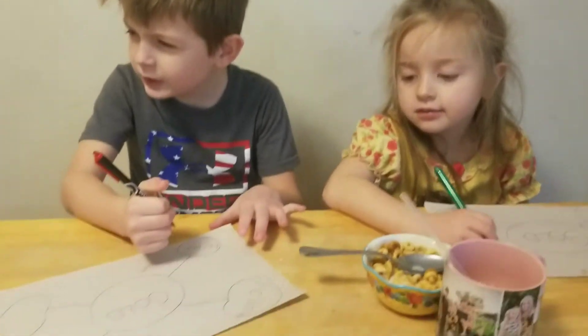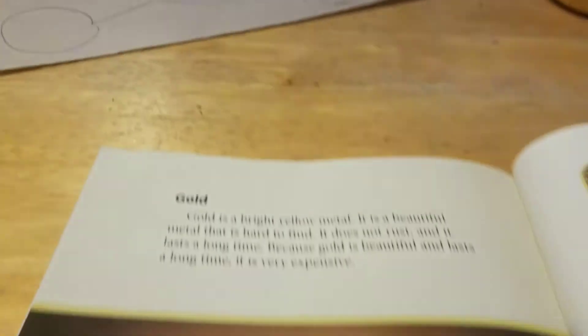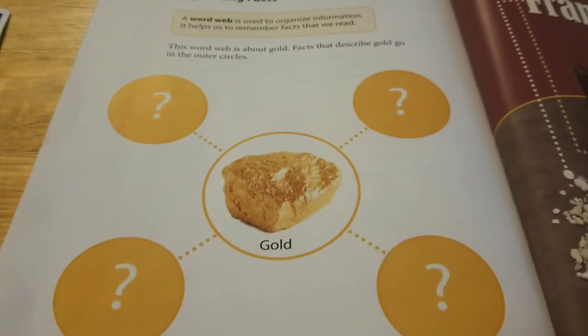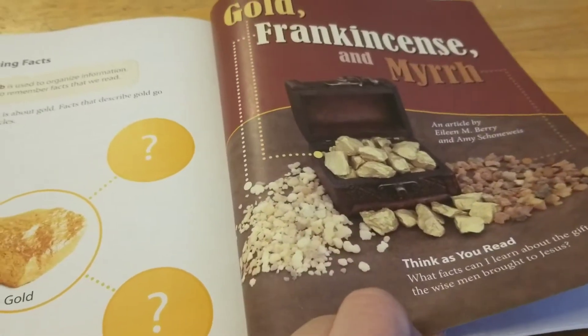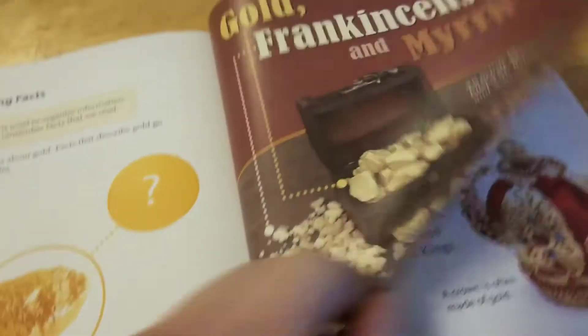We started out the day talking about gold. It was a story in my son's reader and just happened to go perfectly with this theme, so we decided to talk about the gold and they did a chart on gold, as you can see here. It was just a quick little story — usually he would read these, but I decided to read this one to him since we were a little behind just starting this after Christmas.